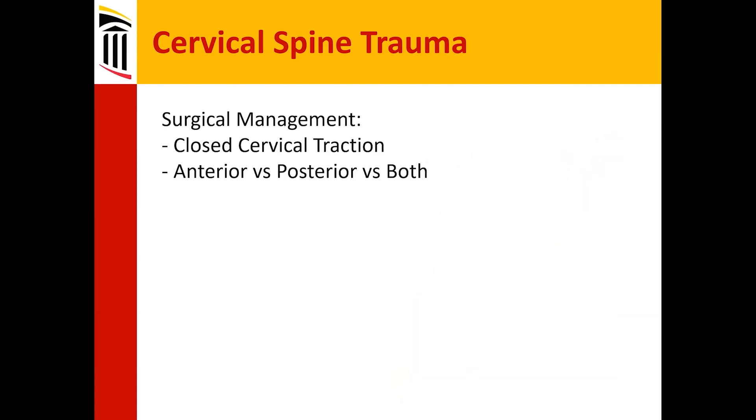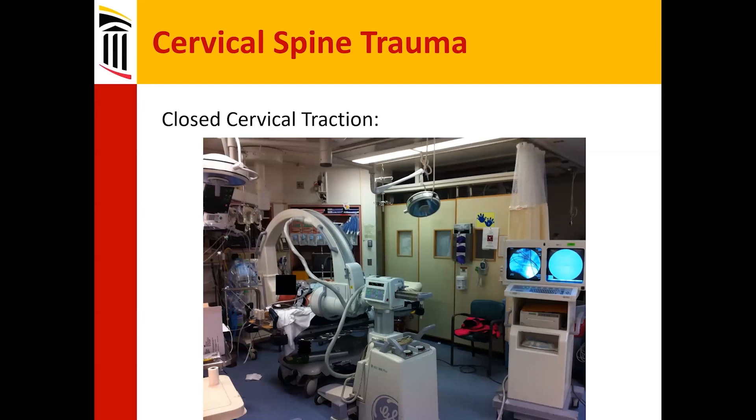And so for surgical management: are you going to do closed cervical traction, anterior, posterior, both — all these questions. This is a patient face protective that was in cervical traction, shown in the trauma resuscitation area. You can kind of see the general setup where there are weights and traction applied to the head; the patient's feet are actually to our right.